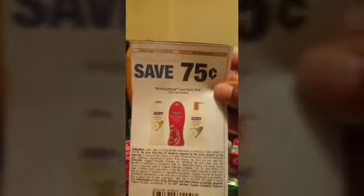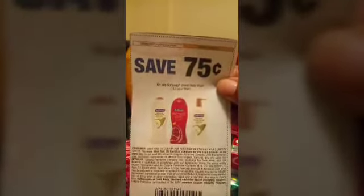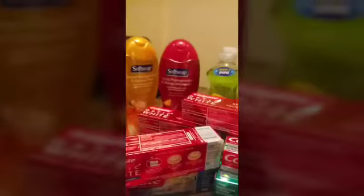For the Soft Soap, I bought six of these and they were $2.99 each. I used the $0.75 coupon, which doubles to $1.50, and you get $3 instantly off at the register. So I paid $2.94 for six Soft Soaps.